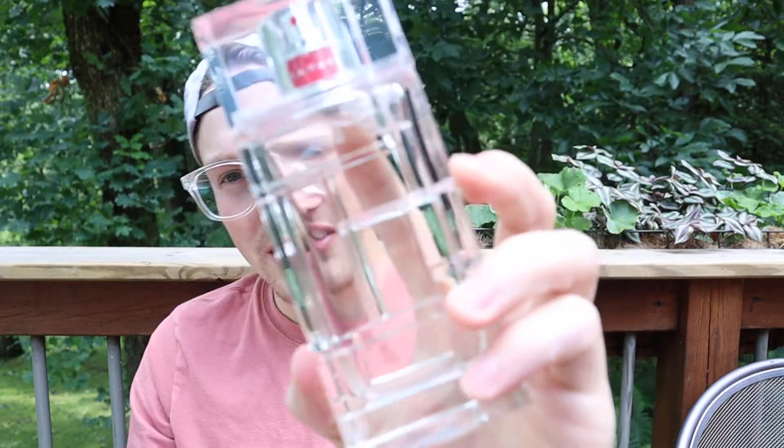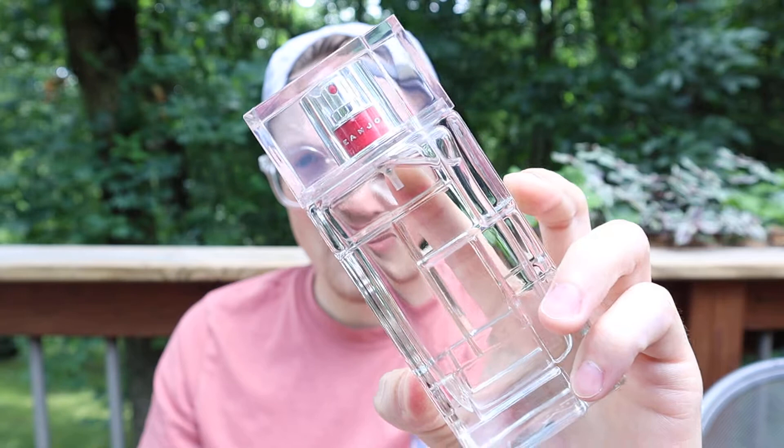An amazing, uplifting, fresh cologne that is actually pretty budget-friendly as well. The bottle's pretty cool too, if you guys can see that. Pretty neat bottle.